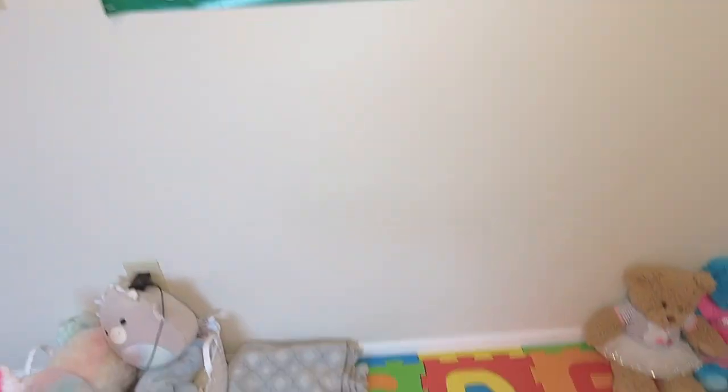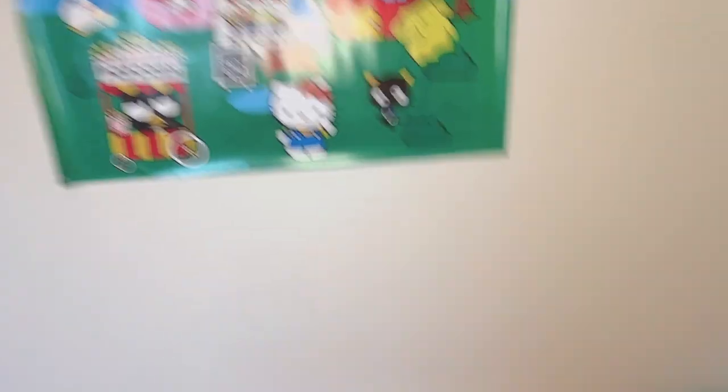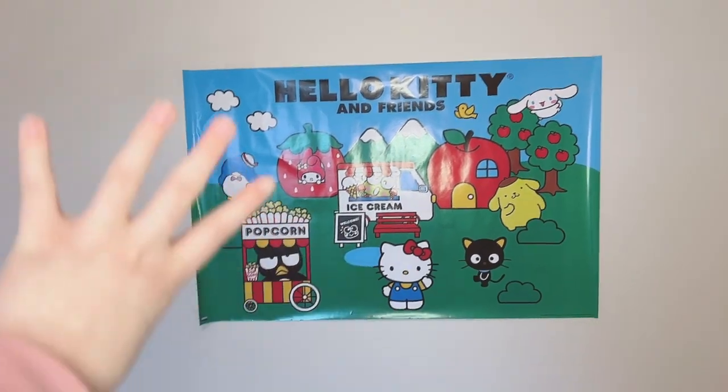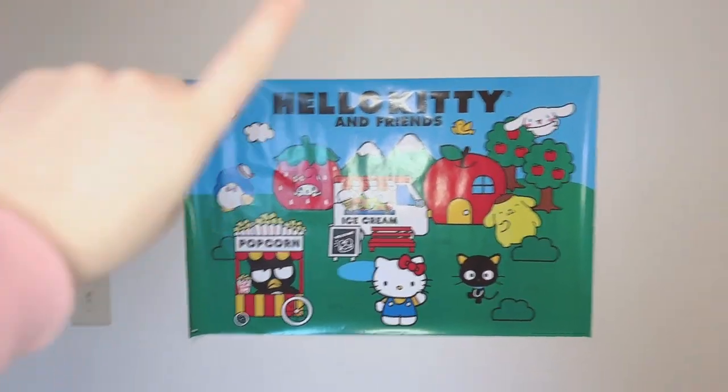Over top of my playmat I just have this Hello Kitty poster, nothing too crazy. I do want to hang up like a tapestry for a background to make it more appealing, but right now it's just this poster.